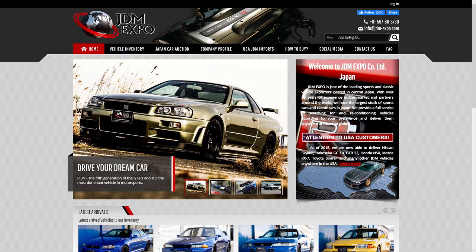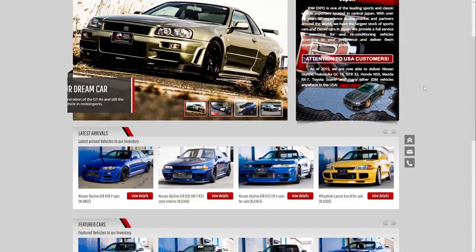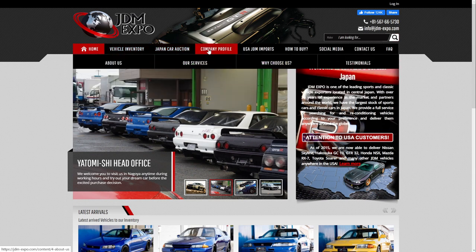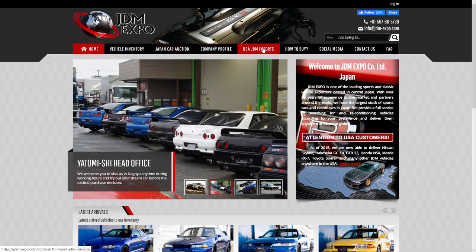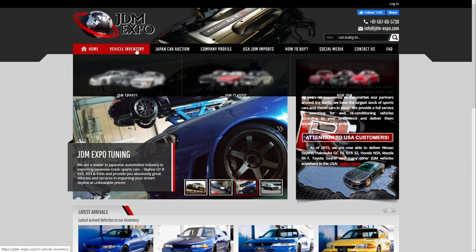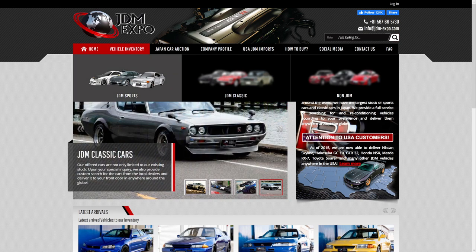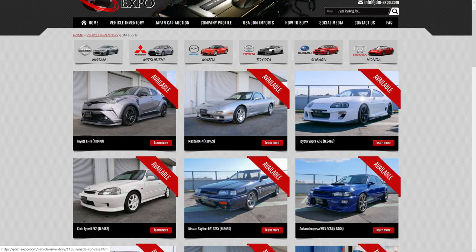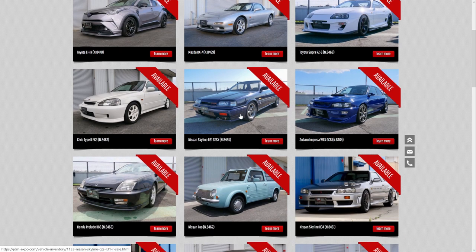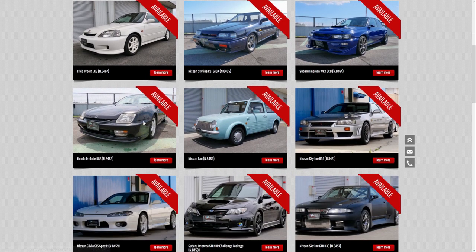Here we are on the JDM Expo website. They lay everything out really easy to understand. You can check their vehicle inventory, Japan car auction, and USA JDM import — those are JDM imports already imported to the USA that you can purchase there. Let's check out vehicle inventory under JDM sports and see what they have: Toyota Supra, Mazda RX7, R31 Skyline, R34 Skyline, Honda Prelude.